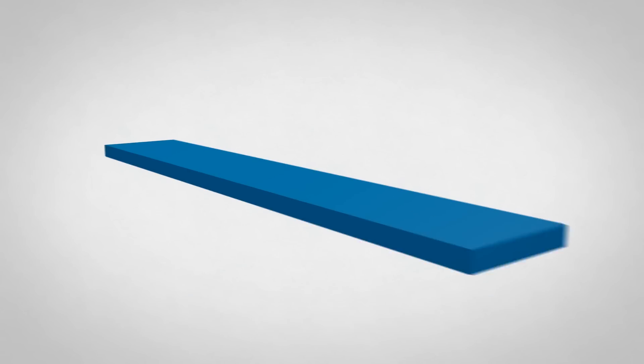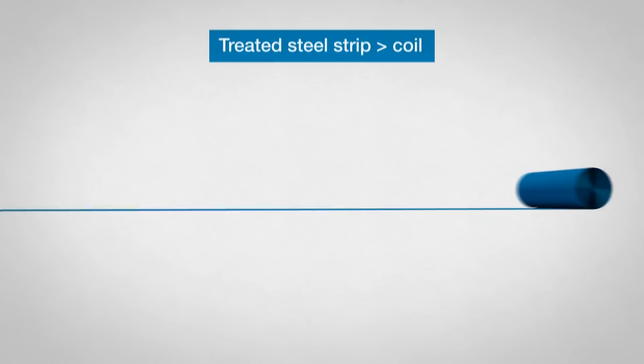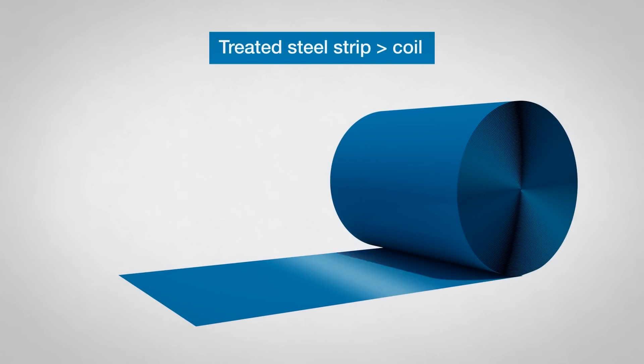The slabs are rolled to steel strip in the rolling mill. One slab makes 5.5 kilometers of steel strip. The steel strip is treated, wound to create coils, and delivered for further processing.